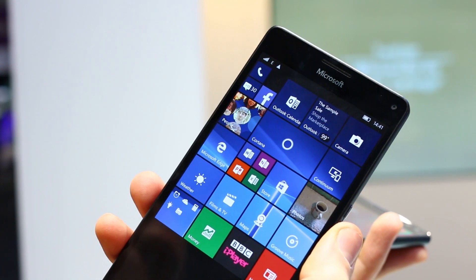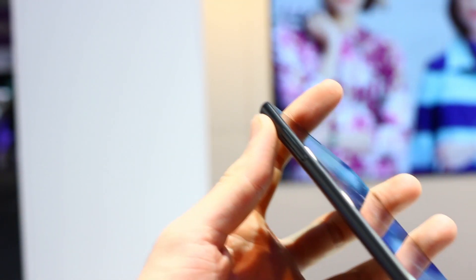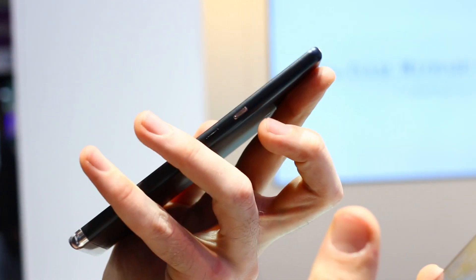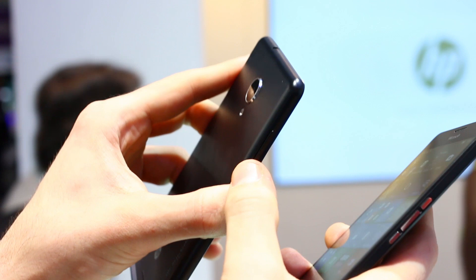That Continuum feature gave the 950XL our business phone of the year. On the left-hand side, you've got what looks like a slot — actually, is it a volume rocker or a slot? Yeah, it's a slot, so that will probably be where the SD card fits in.